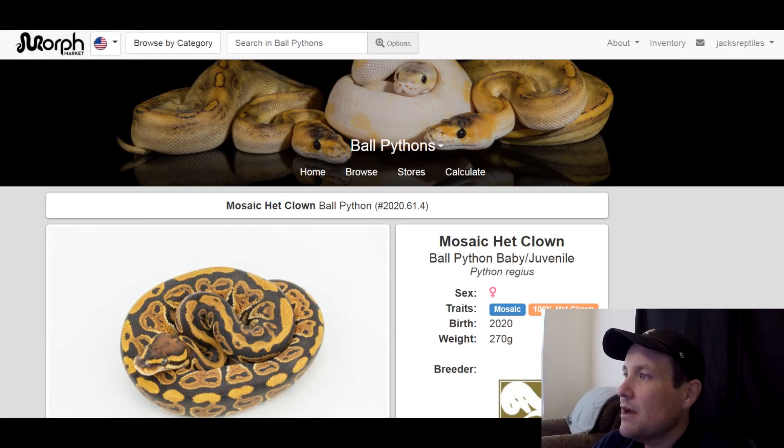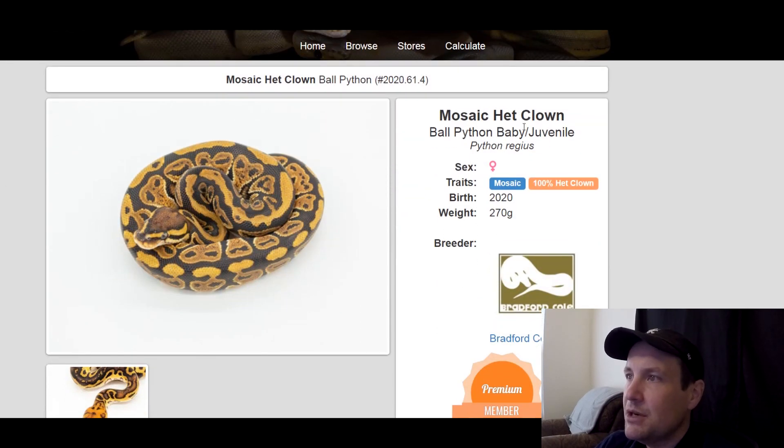This one is a mosaic, 100% het clown. I haven't seen much mosaic — maybe one other time — so it's a relatively new gene. This snake doesn't look like much, but it still looks kind of cool. I think it has some potential. When you breed it to a visual clown it'll probably look a lot better. This is a female, produced last year.